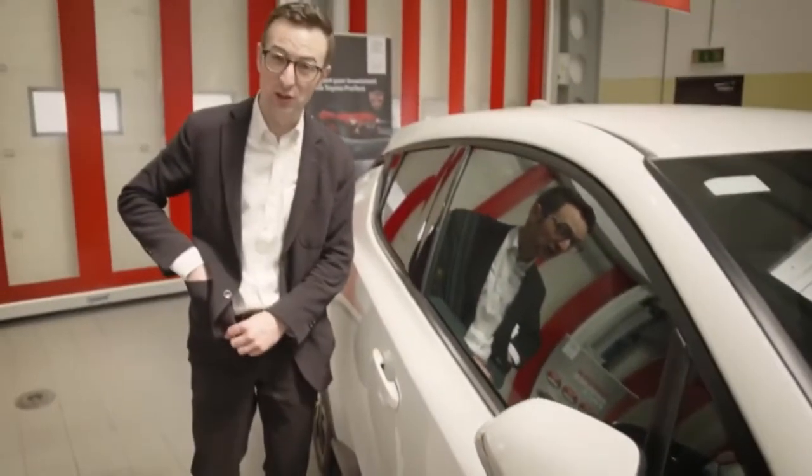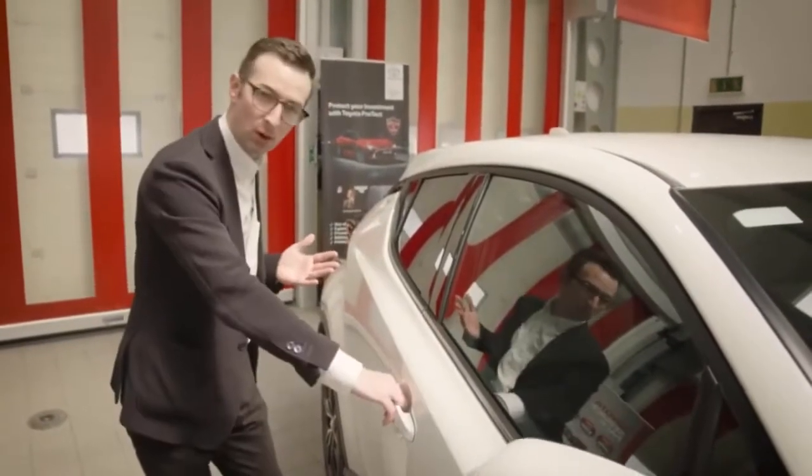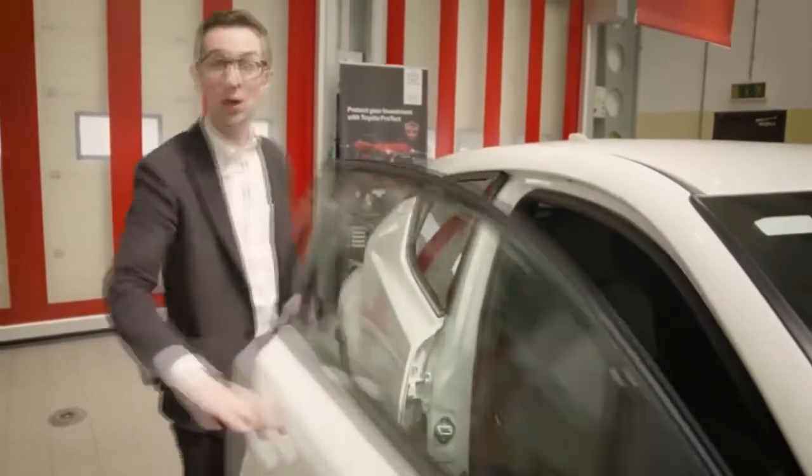Our Luna Sport and Sol grades also feature a thing called Smart Entry. You have the key in your pocket, hold the door handle, and hey presto, it opens up.